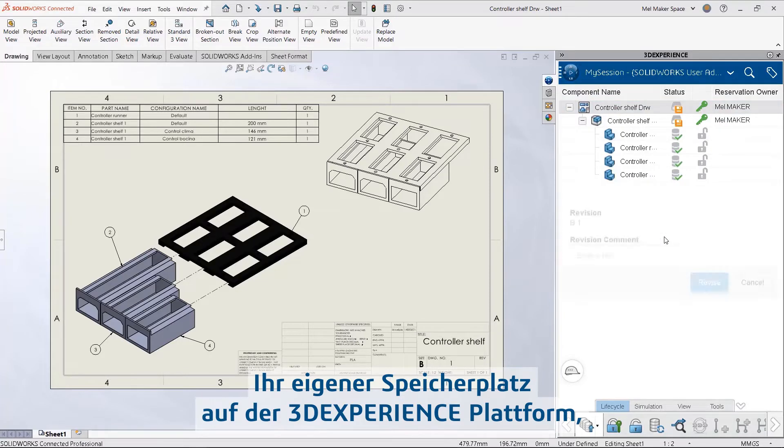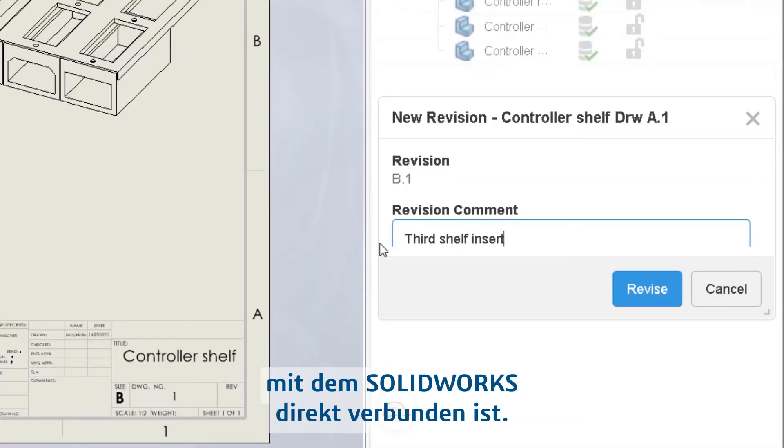Your own storage space on the 3DEXPERIENCE platform with SolidWorks connected directly to it.